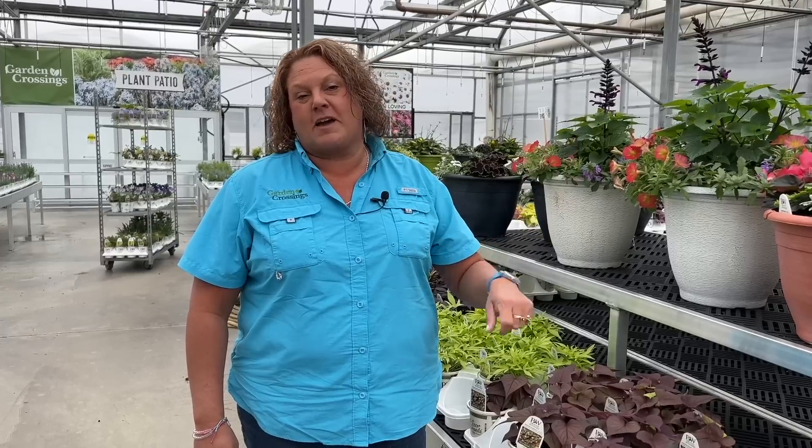Welcome to Garden Crossings. I'm Heidi. Today we're going to do a greenhouse tour of what's been going on over the past week or so. We'll do follow-ups on videos where we planted container combinations. We're also setting up the garden center because we open this Friday, April 7th, and then we'll head back to our shipping department to show the team getting plants shipped out, possibly arriving on your doorstep this week.